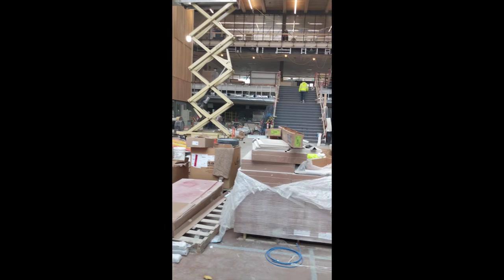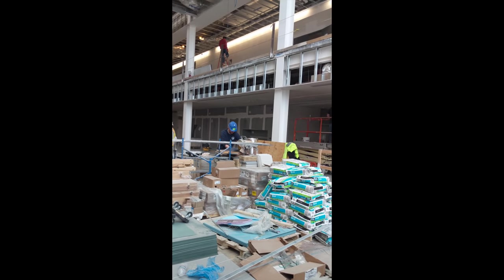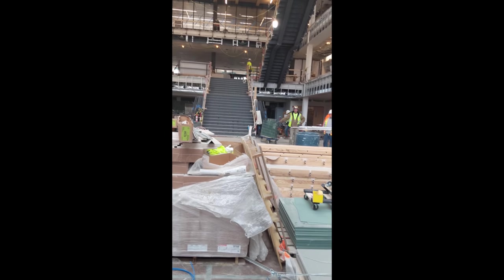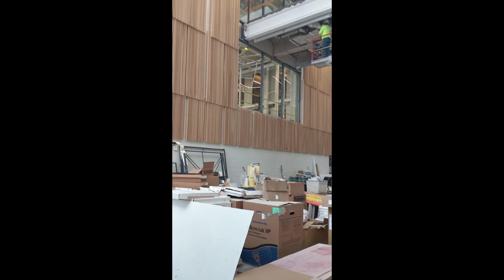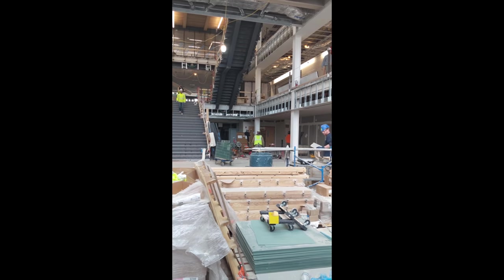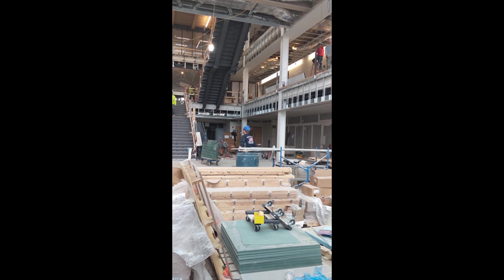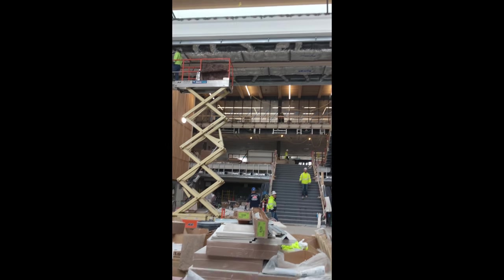Once inside, you can see this is the cafeteria area — the commons area. It has a grand stair that goes up to a bridge, which is an extension of the media center or the library, up on the second floor in the back. On the first floor in the back is the main entrance of the school, which is the upper commons, where you walk in and go to the administration offices.